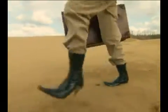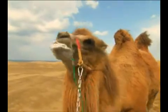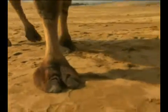Let's look at their feet. Her shoes are sinking into the sand — her heels have big holes in the ground. And the camel? Not sinking at all. How can this be? The camel is much larger.